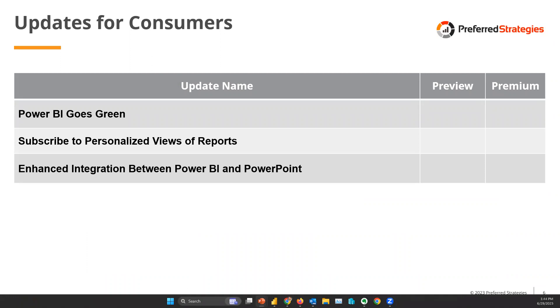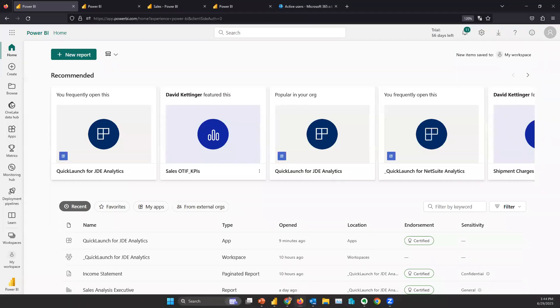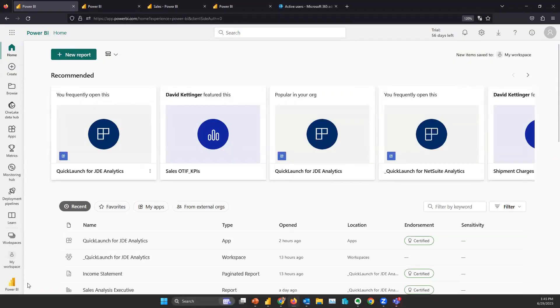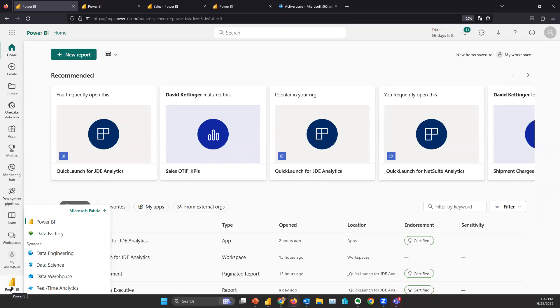The first section covers updates for consumers. Power BI announced it was switching the application accent coloring from the yellow Power BI color to a greenish teal color to make it more accessible for people with disabilities and colorblindness. Coincidentally, it also matches the new color scheme for the Fabric platform. In the Power BI service, everything now has this green coloring, and if you have the Fabric preview turned on, you'll see the Fabric icon instead of the Power BI icon, and additional Fabric tools in the bottom-left navigation.